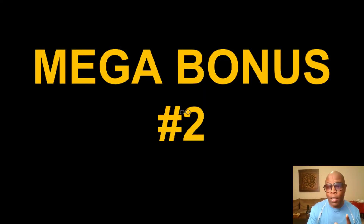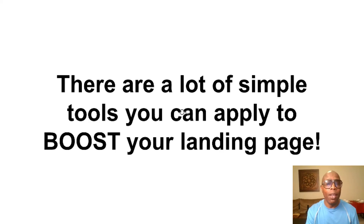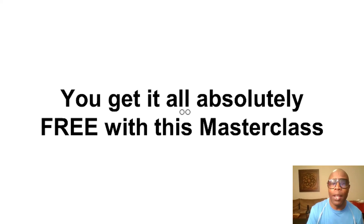Mega bonus number two: I'm going to show you how to supercharge your credit repair landing page. There are a lot of simple tools that you can apply to boost your landing page, and you get all of this absolutely free with the masterclass.